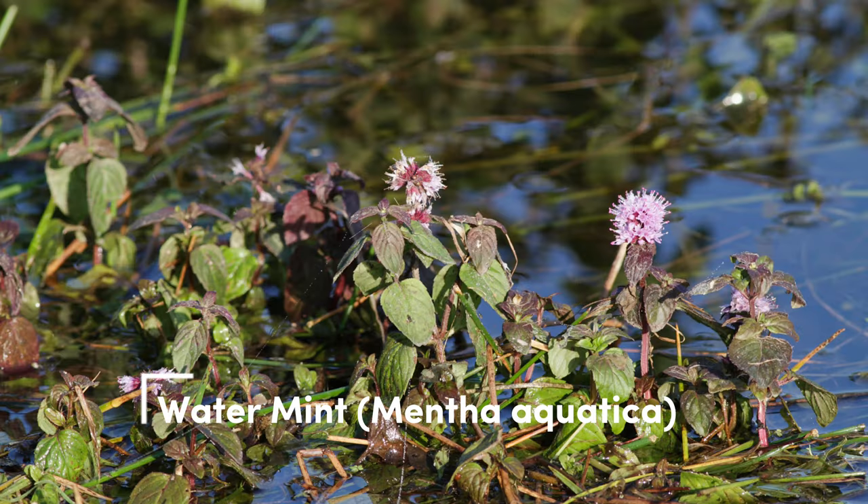Watermint. Watermint adds a fragrant minty flavor to salads. Plant it in a pot within your aquarium to prevent it from spreading uncontrollably.